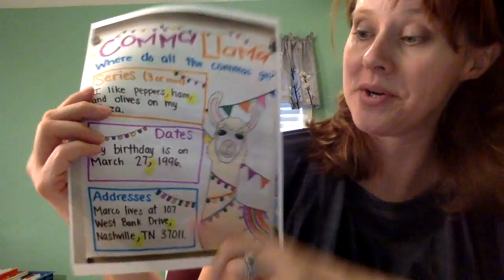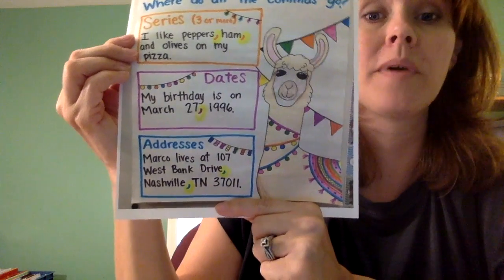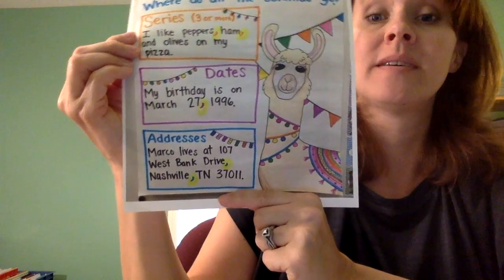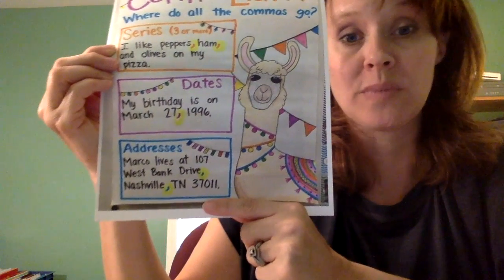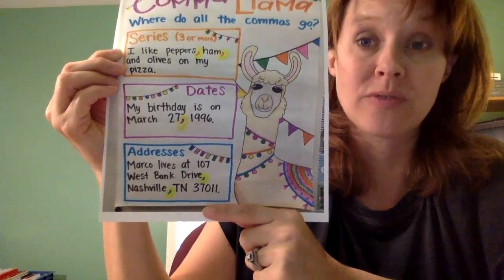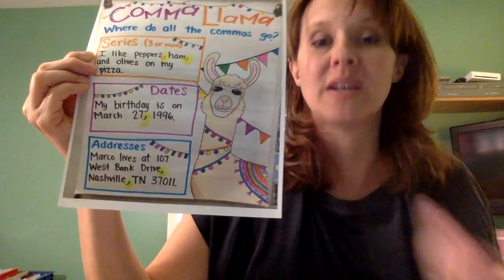The next example I want to show you is an address. On my comma llama poster, the bottom example is of an address written like a sentence: 'Marco lives at 107 West Bank Drive, Nashville, Tennessee 37011.' On this address you'll notice two commas — one is after the name of the road, West Bank Drive, and the other comma is after the town. You always put a comma after the town, and when writing it in a sentence you put one after the road name too.